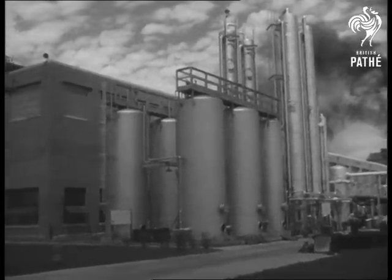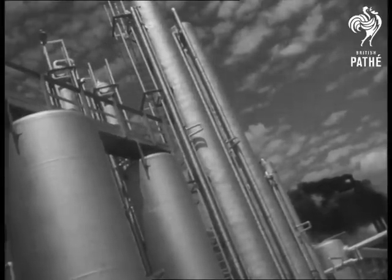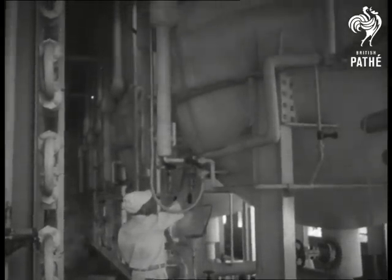Industrial monument to the miracle drug. Mass production penicillin plant at Terre Haute, Indiana, one of many where the life-saving medicine is now being manufactured wholesale.